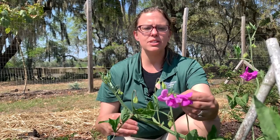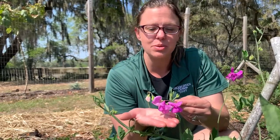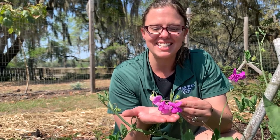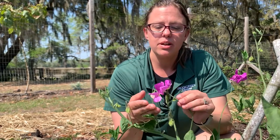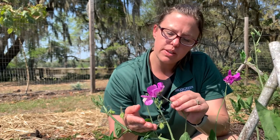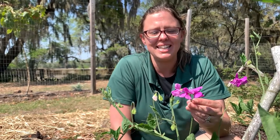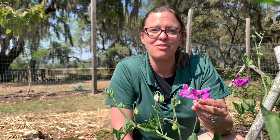If you look closely, you can see the purple flowers right here on the sweet pea ornamental plant. These flowers are going to attract insects to give nectar to. This is important in our garden because it attracts pollinators, which we need to create vegetables and fruits.